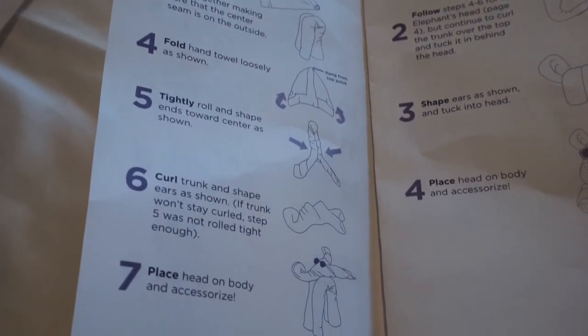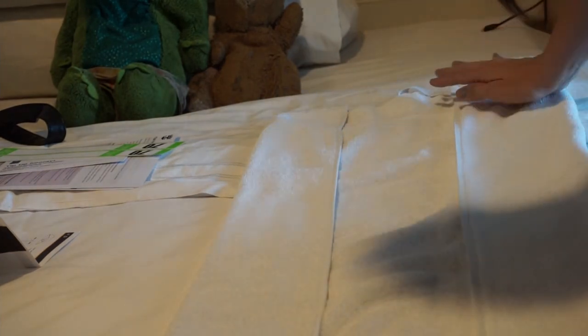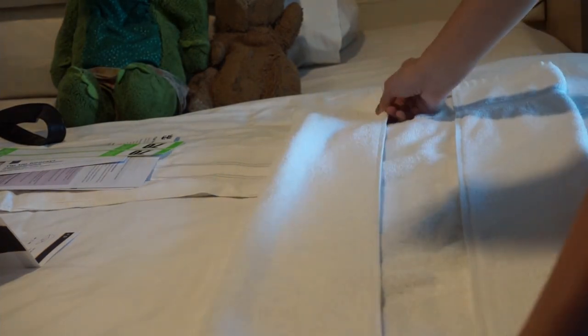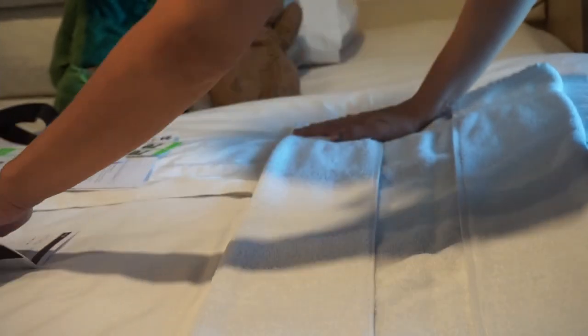Let's see — I didn't get an elephant. Let's make an elephant. Here are the elephant instructions. First, lay a full-size towel flat — that's what I did. Fold to the dotted line. It's not all the way to the middle, it's like a bit of the way.